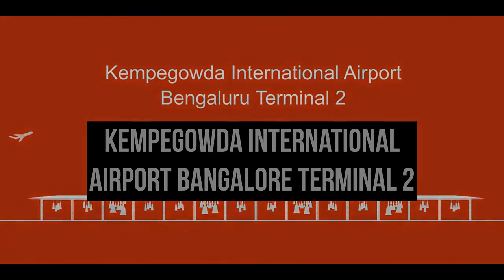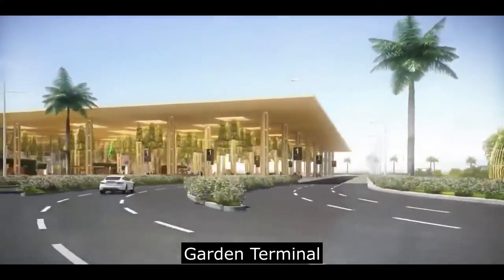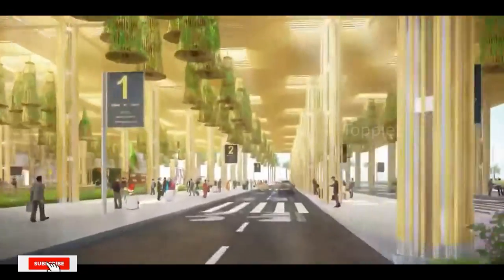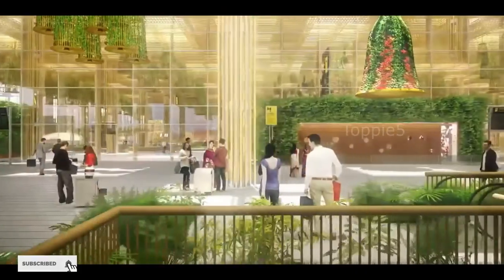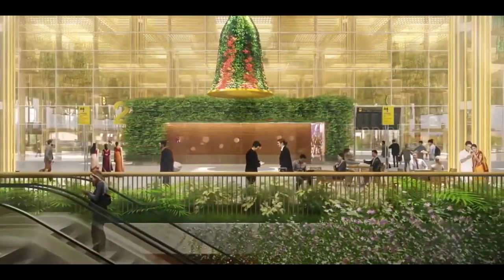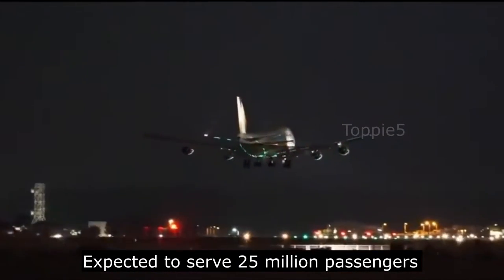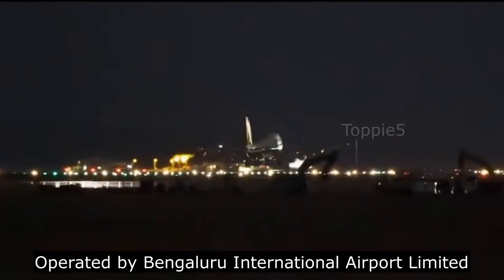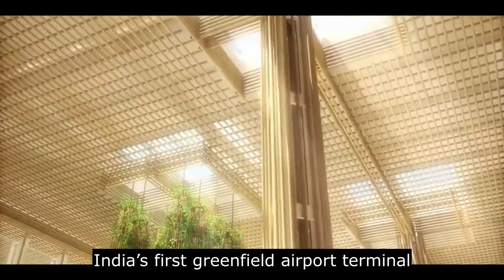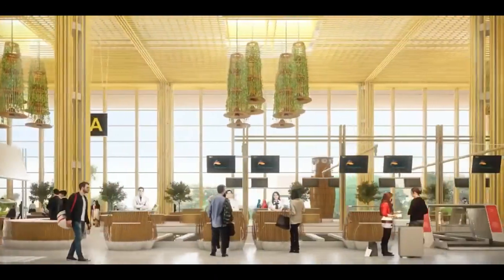Kempe Gowda International Airport, the third biggest airport in India, is constructing a garden terminal called T2 to accommodate the increasing passenger traffic. The terminal will feature trees, small gardens, and ponds with local species of plants. It is expected to serve approximately 25 million passengers a year. Operated by Bengaluru International Airport Limited, it is claimed to be India's first Greenfield Airport terminal to be built under a public-private partnership.